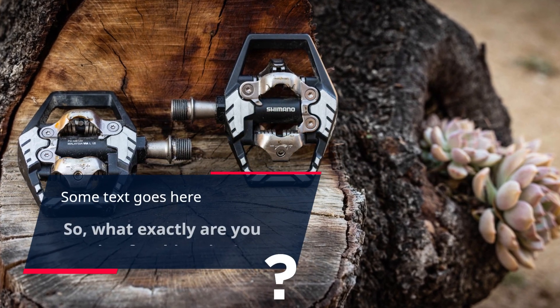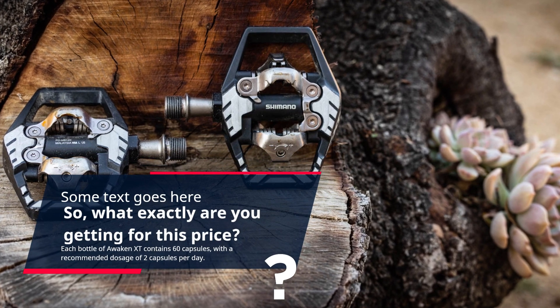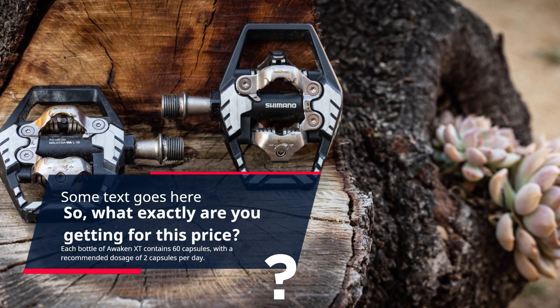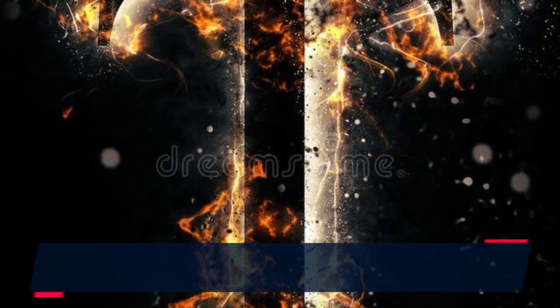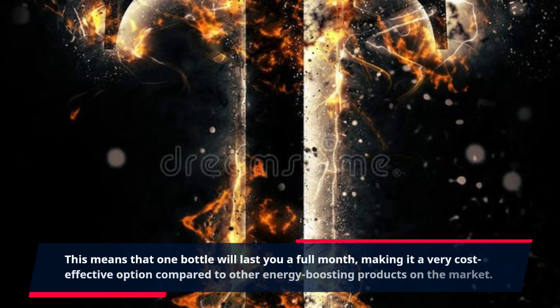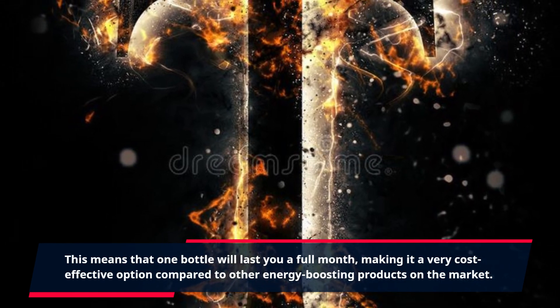What exactly are you getting for this price? Each bottle of Awaken XT contains 60 capsules, with a recommended dosage of 2 capsules per day. This means that one bottle will last you a full month, making it a very cost-effective option compared to other energy-boosting products on the market.